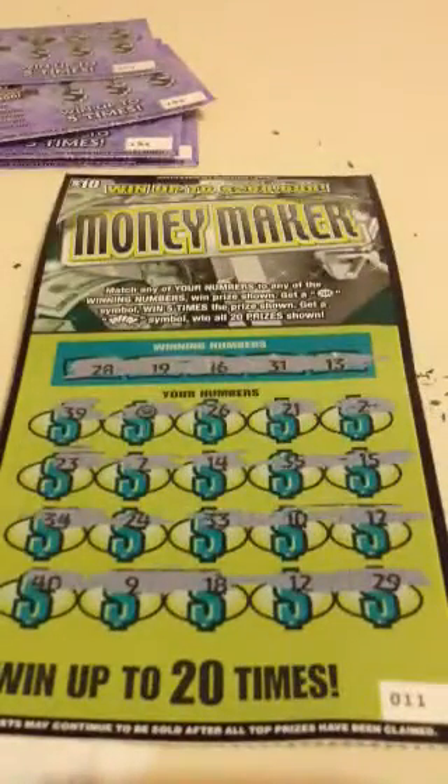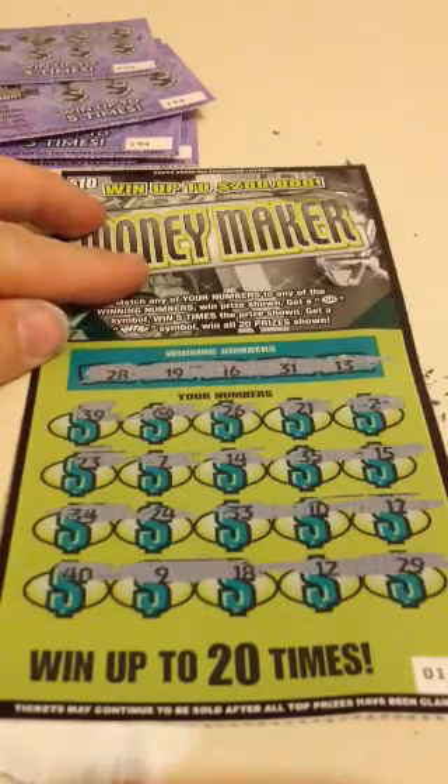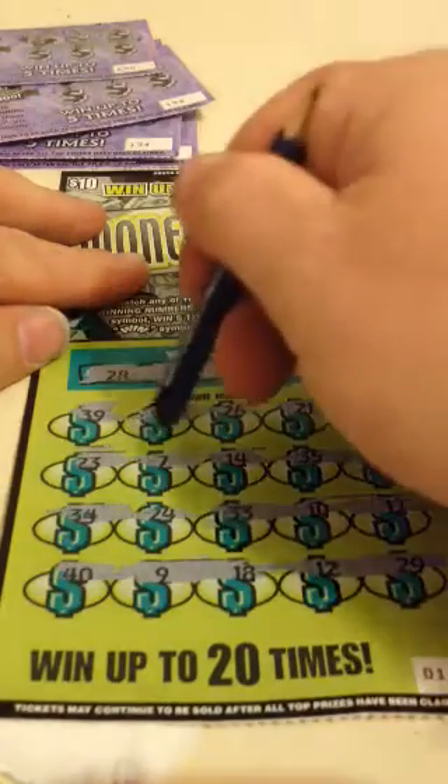I wasn't going to do this one, but I also picked up the Money Maker — 10 dollar card. I hadn't had a whole lot of luck on it recently, not matching anything as far as numbers. But I got the 5X right here. I'm predicting 2 dollars under there for a break-even prize, but sure would be nice to see that 200.